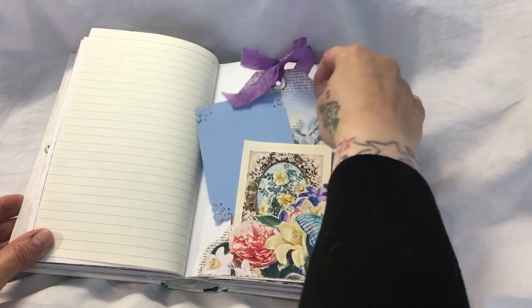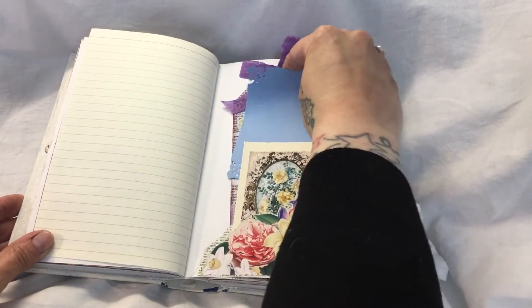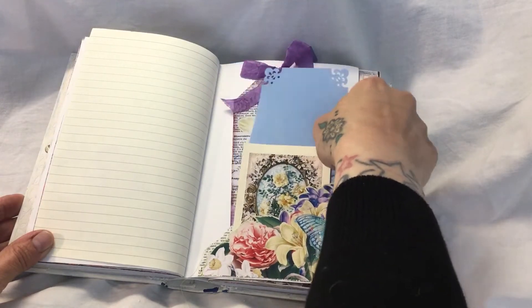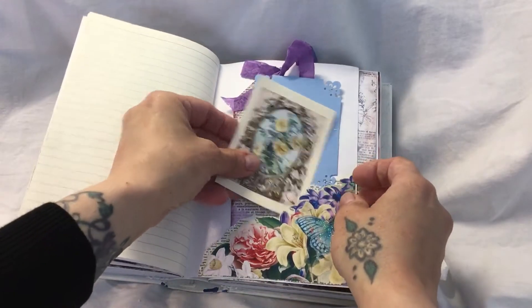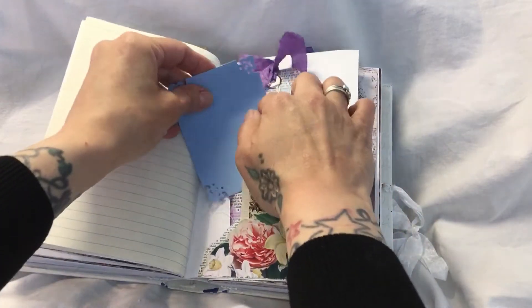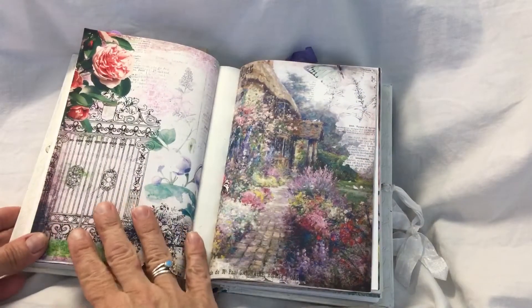Beautiful - absolutely gorgeous. And this is a lovely little matte that I could put a photo on, or maybe do a bit of decoupage on a card or something and put it on that. That's what I thought. And she's got sewing on that one. But I just love the way she's laid up her pockets - it's something I don't really do. So that's the first signature, and this is the second. This is just beautiful.